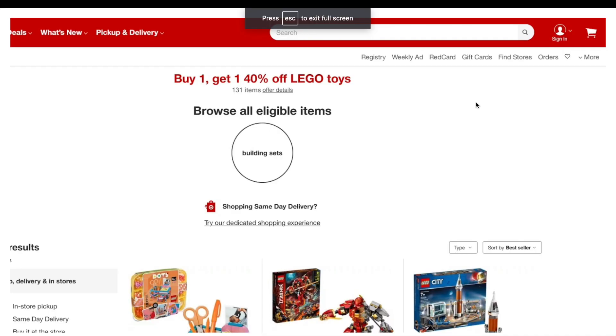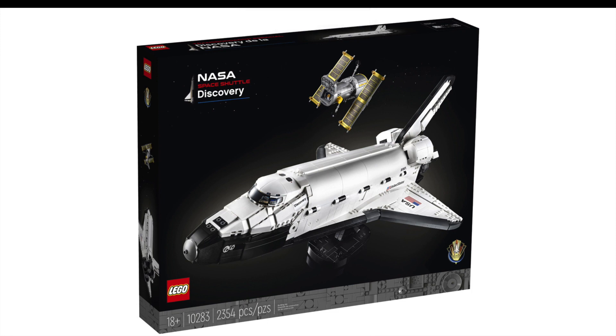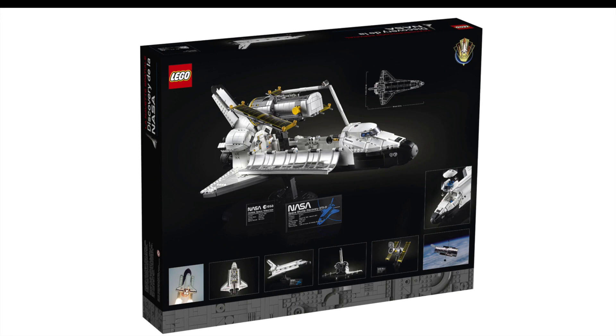Continuing with this week's news, we have the unveiling of the new NASA Space Shuttle Discovery, set 10283, releasing on April 1st with 2354 pieces. I was thinking about whether to pick it up, but honestly there are so many great sets out right now that it's not high enough on my list for a first-day pickup.